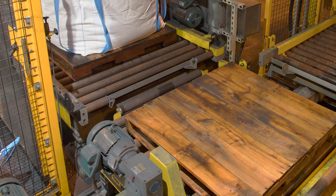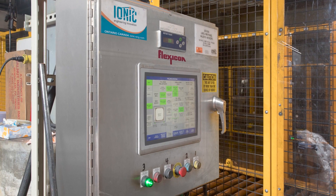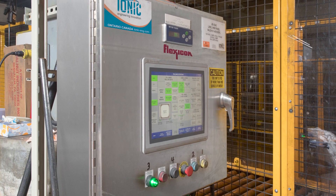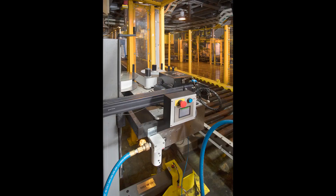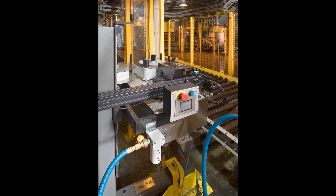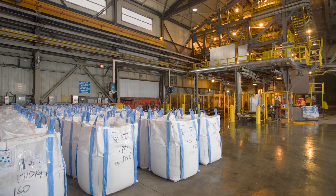Load cells transmit weight gain signals to the controller. When the bag reaches the desired weight, the controller closes the knife gate valve, releases the bag loops, deflates the spout seal, raises the fill head, and actuates a roller conveyor to remove the bag from the filler, ready for forklifting to a holding area for shipment.